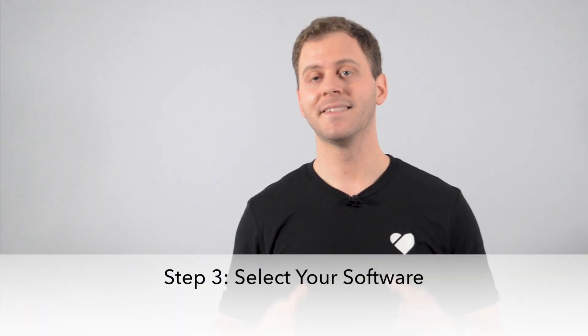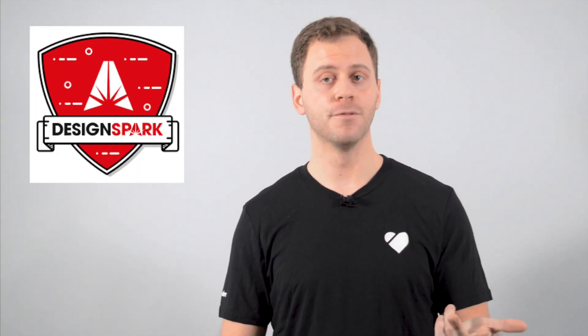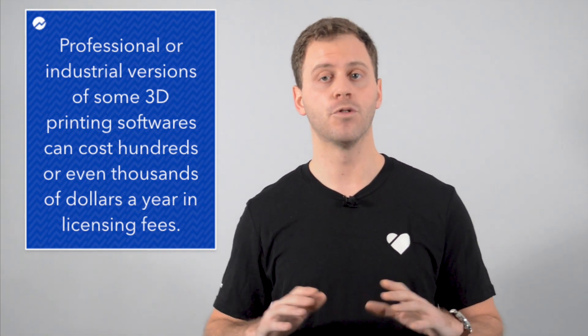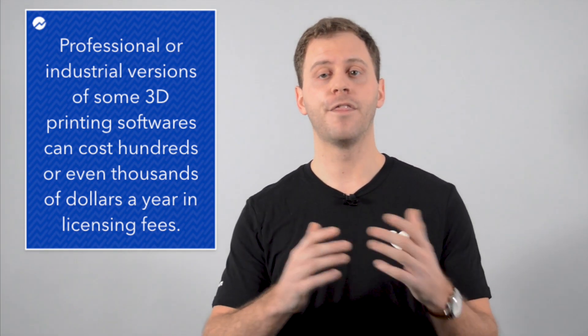Step three is select your software. A major part of 3D printing is building 3D models, and you can't do that with Microsoft Paint. You'll need 3D modeling software that is robust enough for business use. When getting started, you can find open source and otherwise free software with simple tools to help you get a handle on how to design 3D models. Well-regarded options include Tinkercad, Blender, and DesignSpark Mechanical. Eventually, you'll want to upgrade to professional or industrial-grade software, which can cost hundreds or even thousands of dollars a year in licensing fees. The paid software will have incredible capabilities to help you model, animate, and render professional-level products.